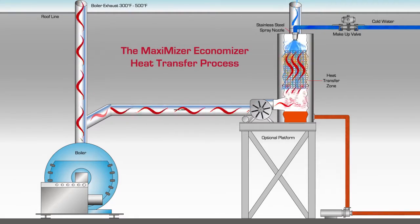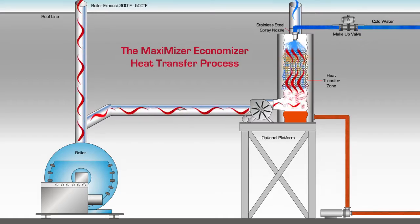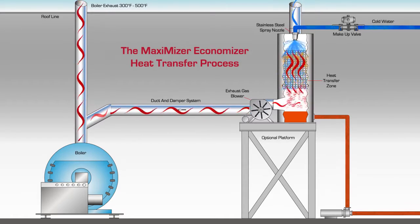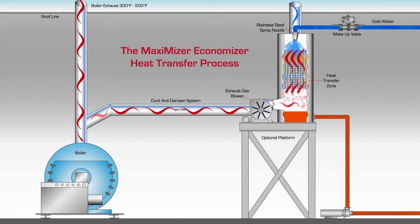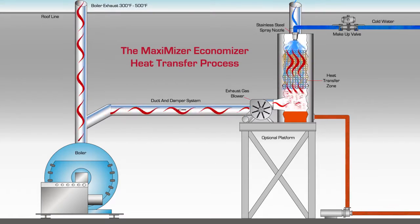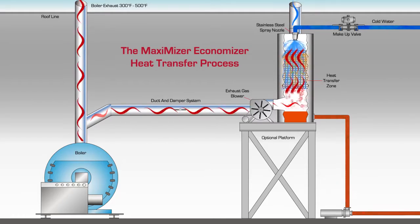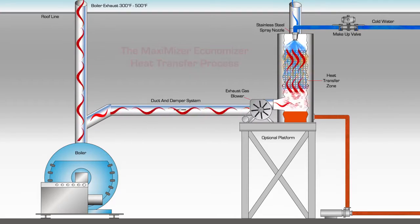At the same time the water droplets gravity feed through the heat transfer zone, an exhaust gas blower provides heat energy as it diverts hot exhaust gas from the boiler or dryer exhaust from its normal path to atmosphere into the Maximizer Economizer. As the waste heat rises and the water droplets fall in a counterflow direction, complete heat transfer occurs.